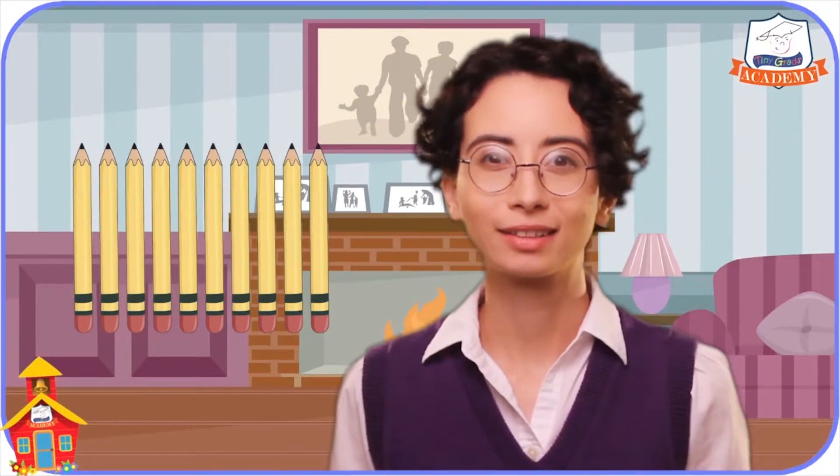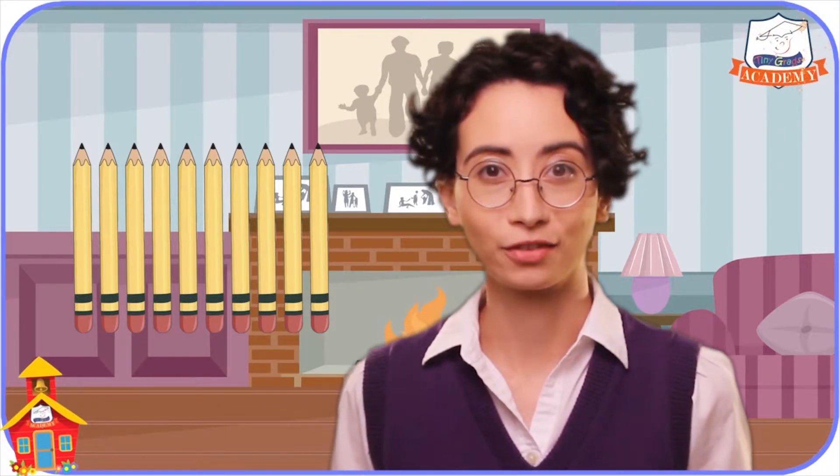Hello everyone! Welcome back! I'm so glad you can join me today at Tiny Grads Academy on tinygrads.com.